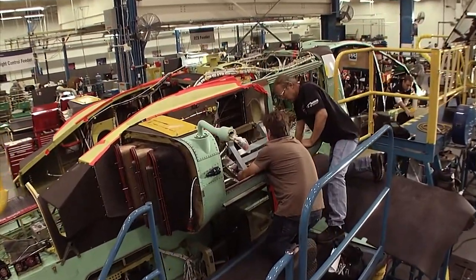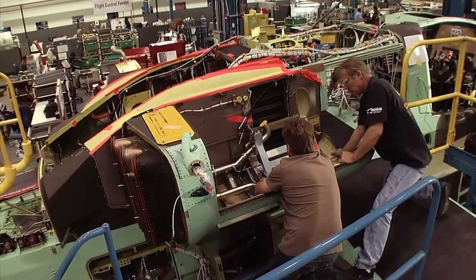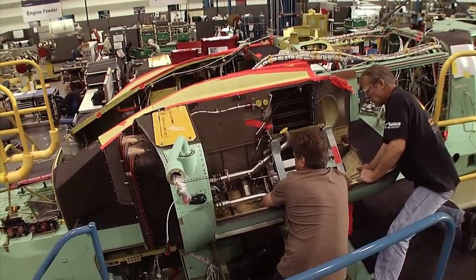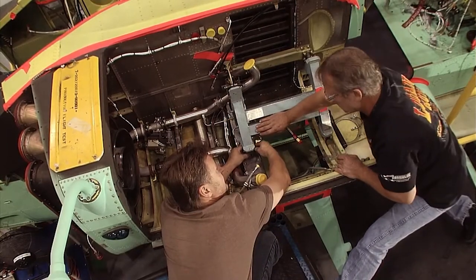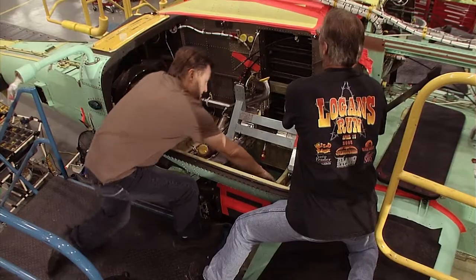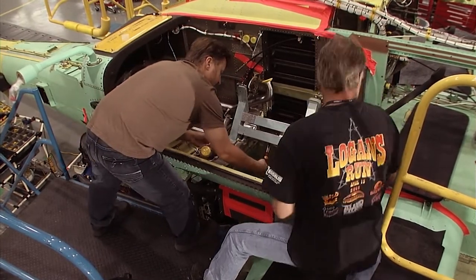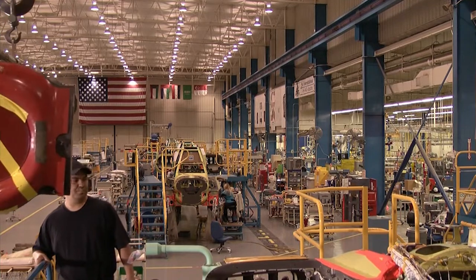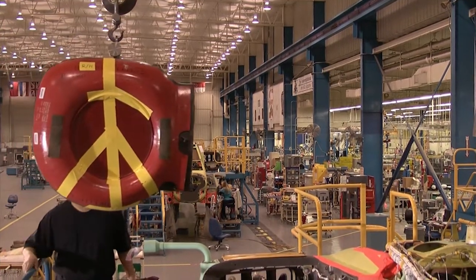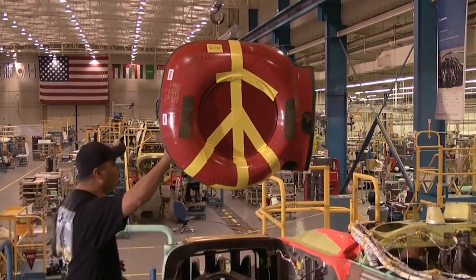Workers add fuel lines, wiring, and sensors to the bare shell of the fuselage, which will hold the engine in place. The helicopter is now ready for its power.